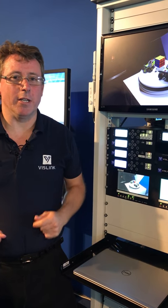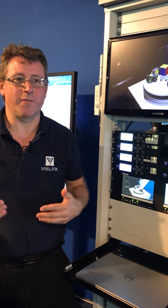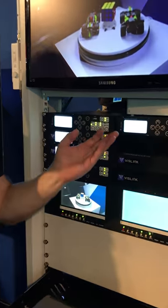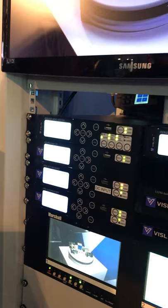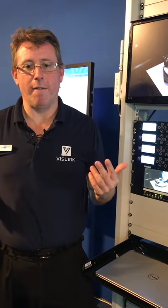Here we are at IVC on the VisLinc stand, showing our satellite solutions for video compression. We have the DBE6100 and the IRD6200, and this matched pair of compression equipment combined with VisLinc's satellite antenna range means that customers can transmit their video.